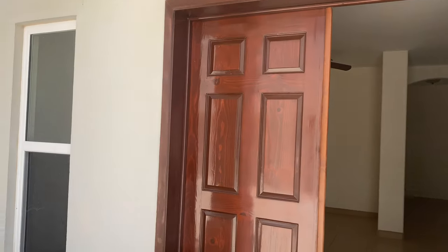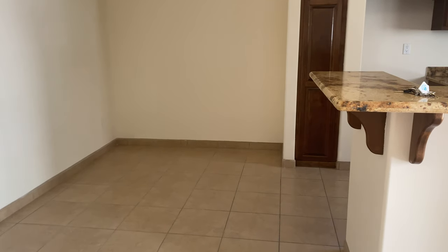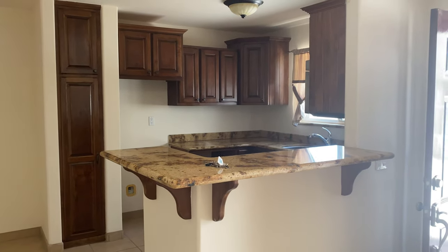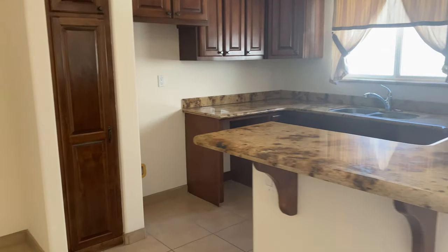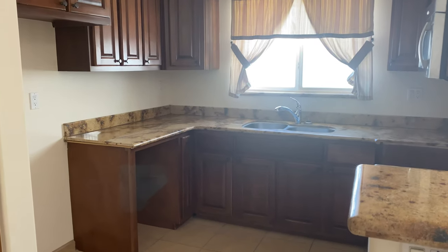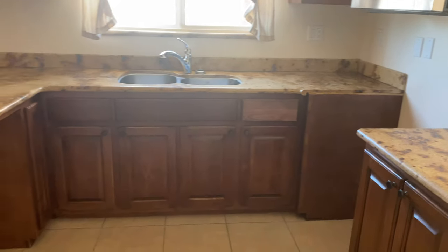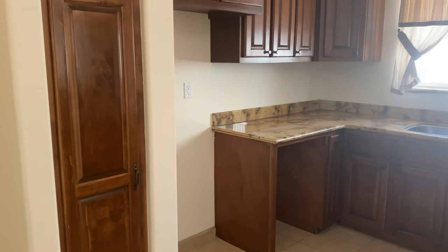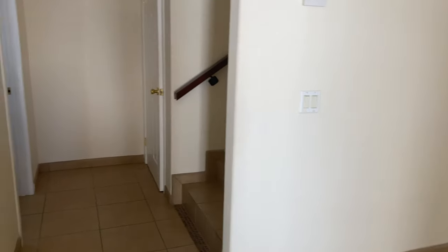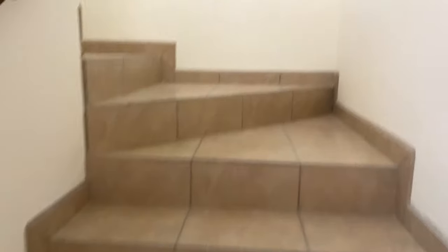We have double doors leading into the living room and dining space — there's room for a dining table here. Then the kitchen with a little bar area. They do have a microwave but haven't installed the stove and fridge yet. There's also a little pantry right here, and again that's the dining area. There's a bathroom, and now we're going upstairs.